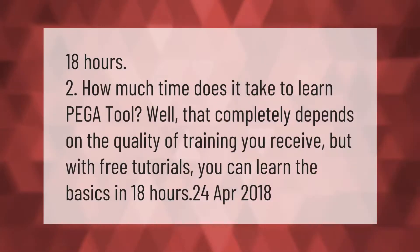How much time does it take to learn the PEGA tool? Well, that completely depends on the quality of training you receive, but with free tutorials you can learn the basics in 18 hours.